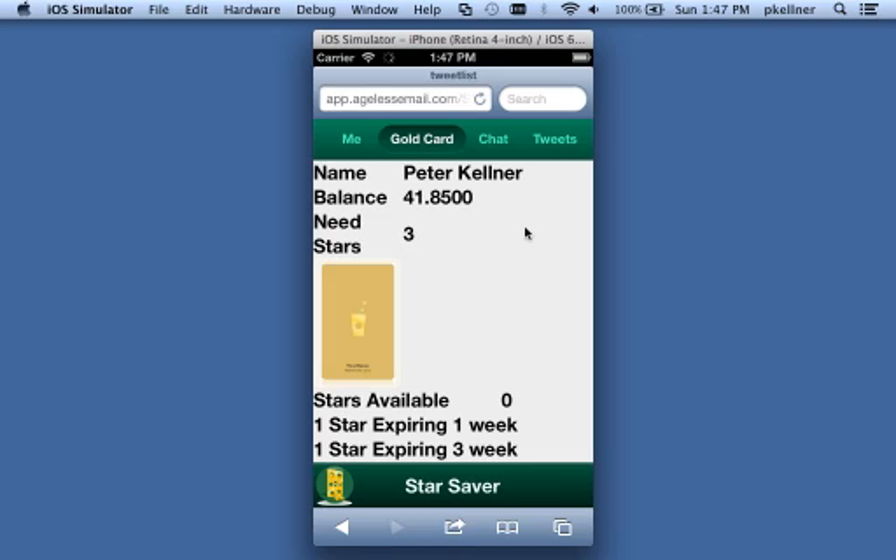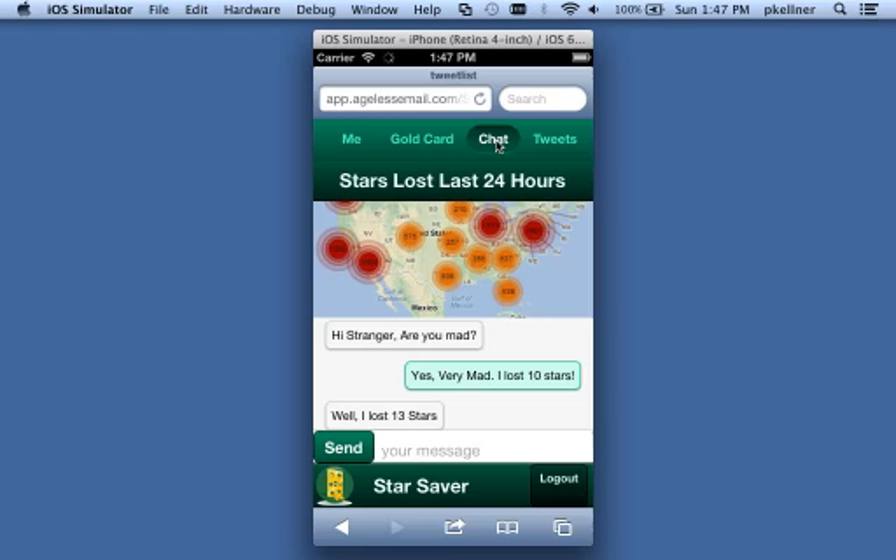Now you've lost all these stars but you won't lose any more — but you want to chat about how mad you are about losing them. Tens of thousands of people around the country have the same problem. We have a heat map showing all those people: thousands in California, hundreds in the Midwest.